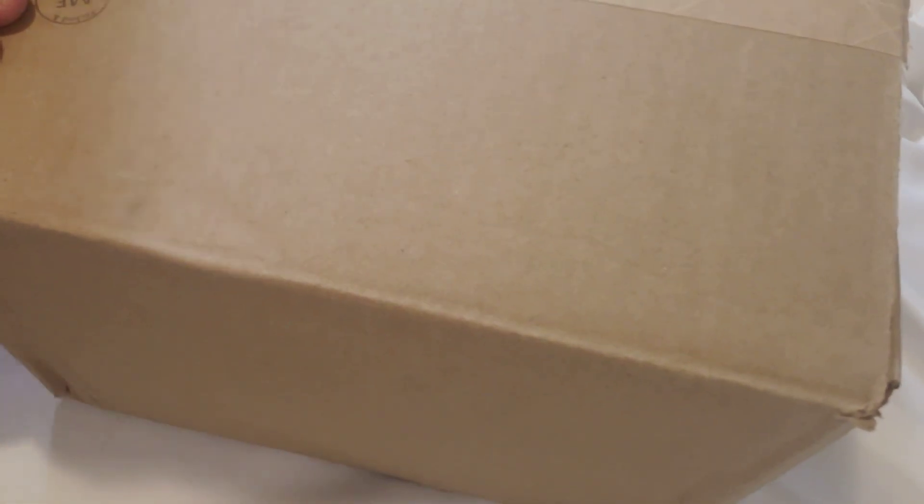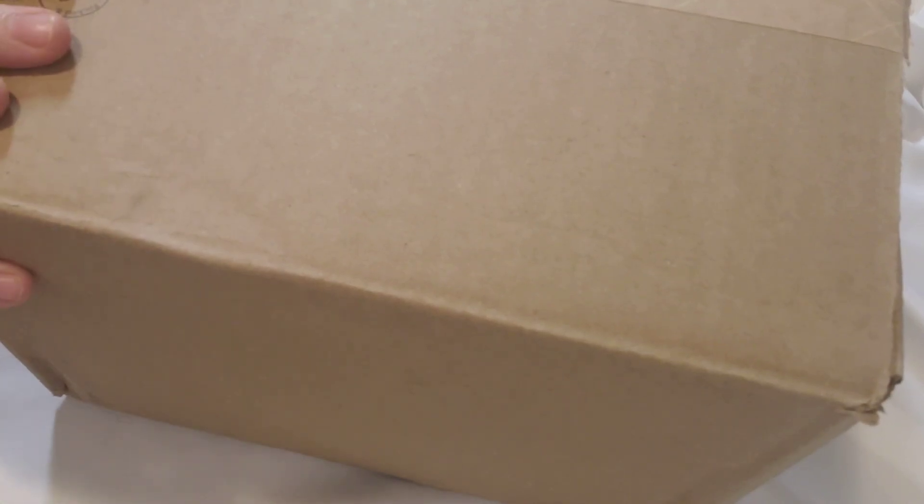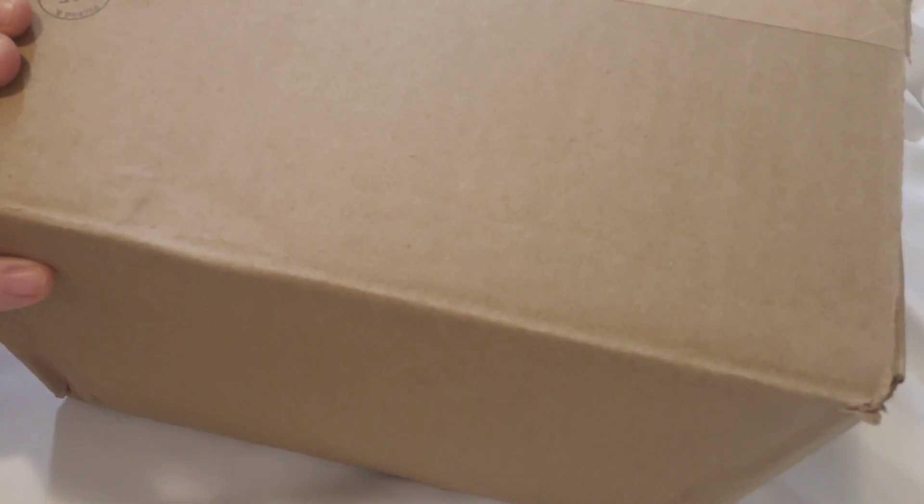Full disclosure — I did open this because my video cut off and I'm redoing the video. I didn't open anything yet but I just opened up the box, so that's what it looks like at first glance. Lots of paper, which I will reuse, and I will reuse the box too.